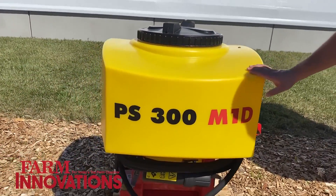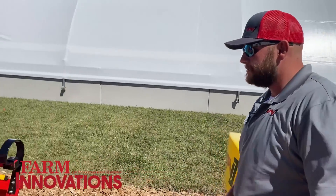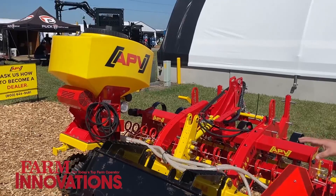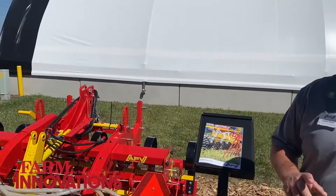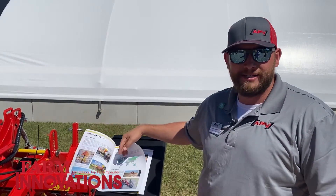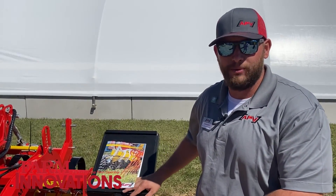Then we get into another grassland harrow, but this one was developed to go on a skid steer. For a guy looking to do erosion control work, food plots, or landscape seeding, this is a great solution. You can do every type of seed out of that one hopper, and you're not disturbing the soil too much. You get great seed-to-soil contact with that colt packer.